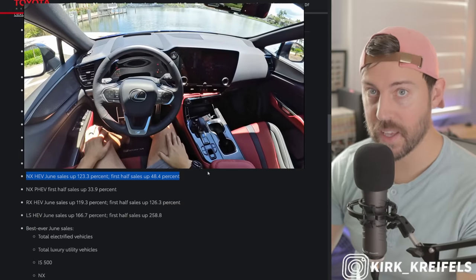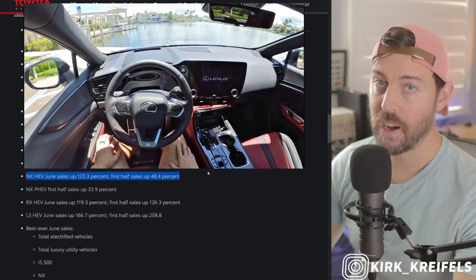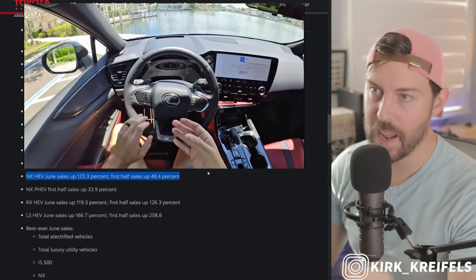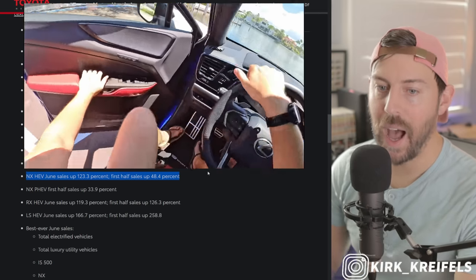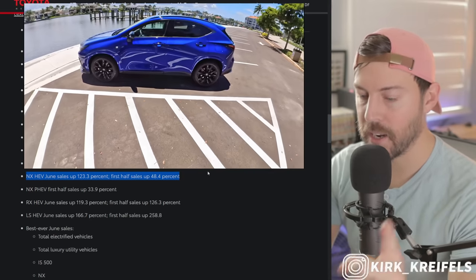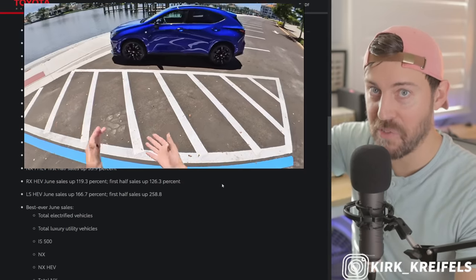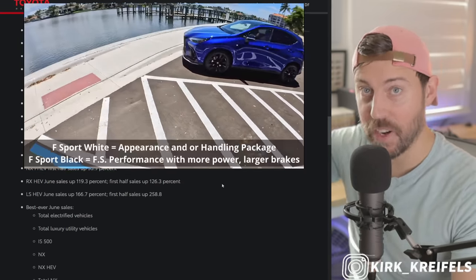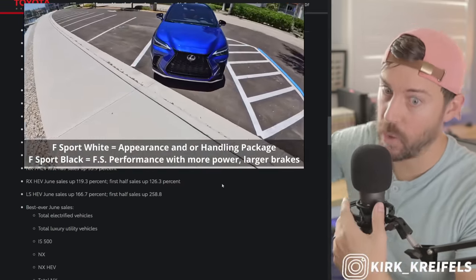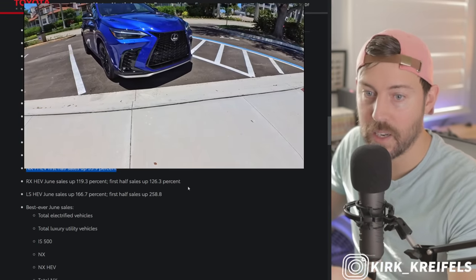This is the best version of the NX. Objectively speaking, the plug-in hybrid 450H+ is better, but it costs more and it's really hard to find. When you're getting 40 miles per gallon in an NX and it's super smooth, I would be super happy with an NX Hybrid if I can't get my hands on a readily available plug-in hybrid. This powertrain is probably better than the 350 turbo that I have in my driveway for review this week. Anyway, NX plug-in hybrid sales are up as well, and the RAV4 Prime having a best first half.